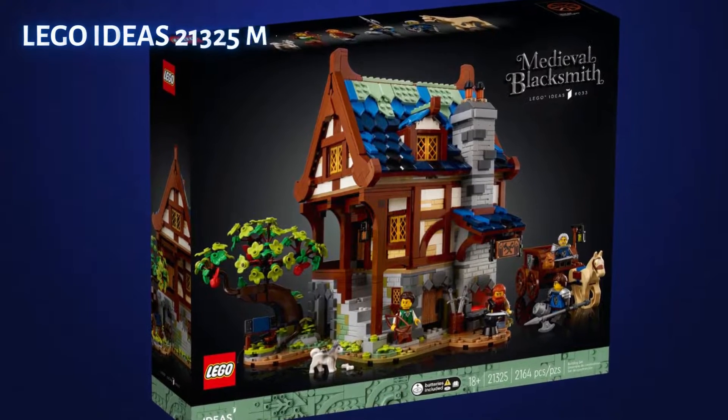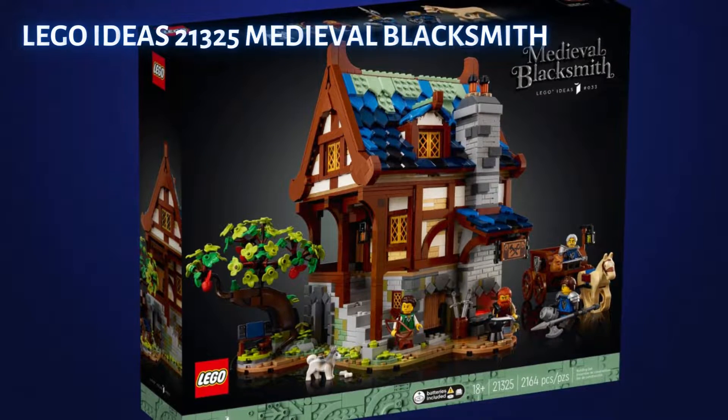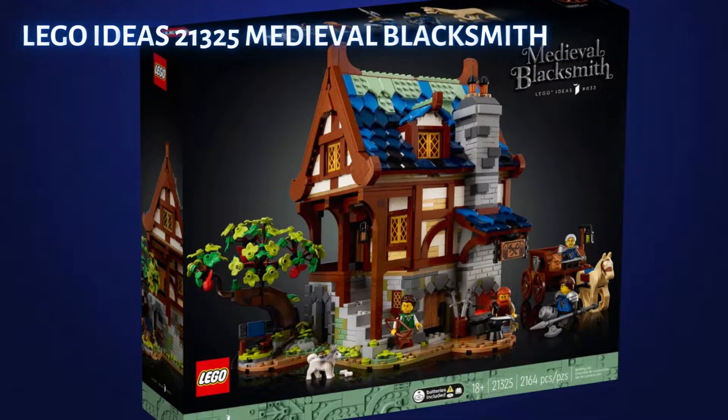Welcome back to the Collector's Channel where I give you my LEGO investing opinion. This is for entertainment value only — it is not financial advice. Today we are looking at a set recommendation by Frederick Claus.